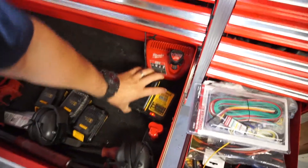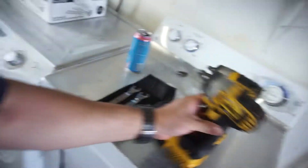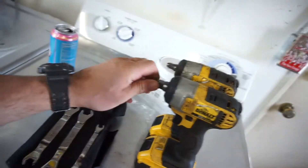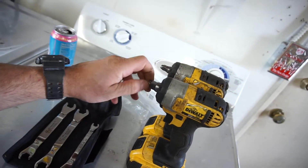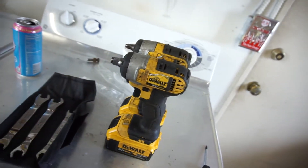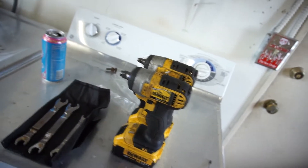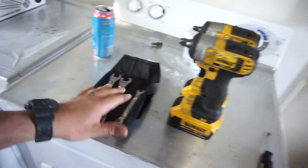I bought this one with a battery — not this battery, the battery's on the charger, it's a little 2 amp hour battery. Got that for 40 bucks at the swap meet. I'd been looking at them on eBay and Amazon, so now I've got one. It works. So the wrenches and that — not a bad deal.